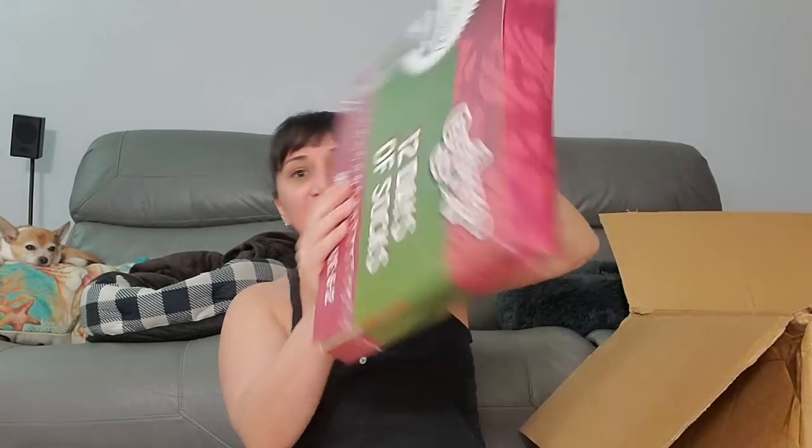We got twelve more Days of Socks for the Christmas Story. This one's a little open at the bottom. Oh, this is nice — I'm gonna keep this for sure. We got some Cascade for your dishwasher — how many are in here, fifty? That's gotta be like eight bucks, maybe ten, maybe twelve. Figure out how much Cascade costs!